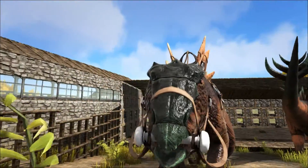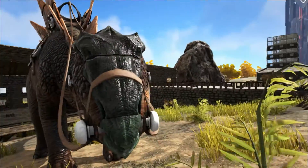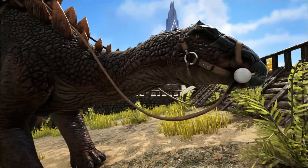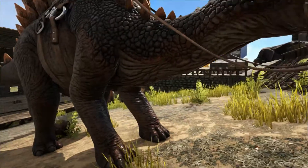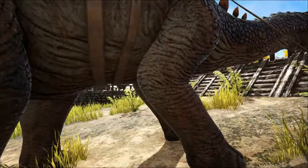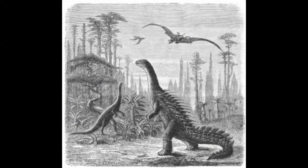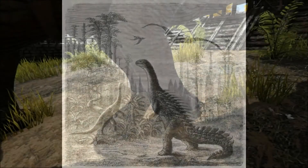Over the next few years many more remains were discovered and more reliable reconstructions were possible, but it still went through several revisions. It can be noted that the hind legs are much longer than the front legs, which first led to a belief that it was bipedal. But taking into account the animal's size and weight, it was realised that it would be a quadruped.